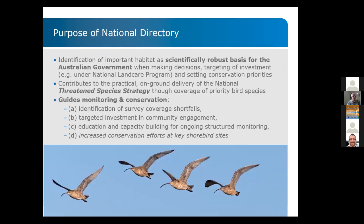So what is the purpose of our national directory? First of all, it provides a robust scientific basis for the government to make decisions, target investments, and set conservation priorities. That is the most important purpose of this effort.